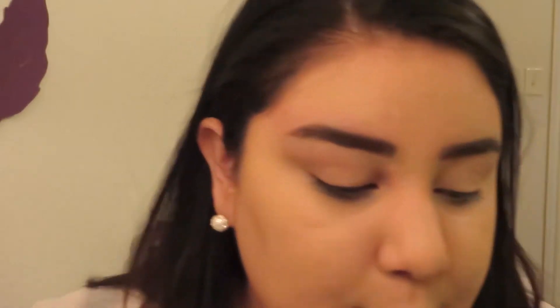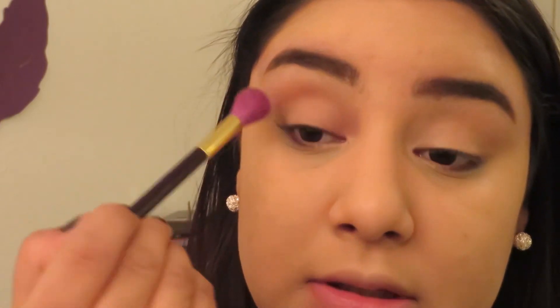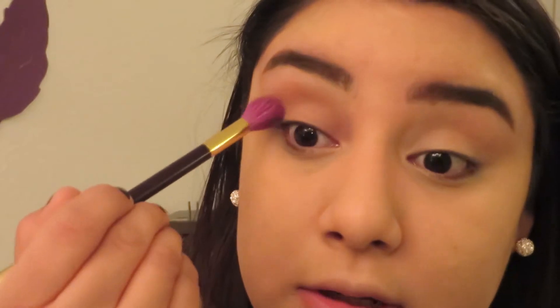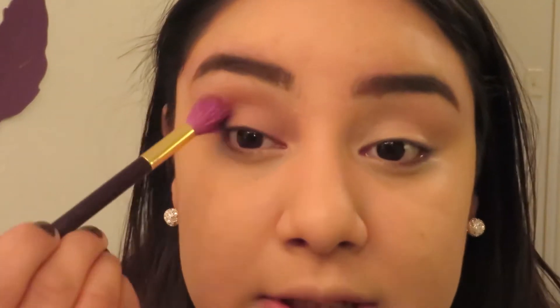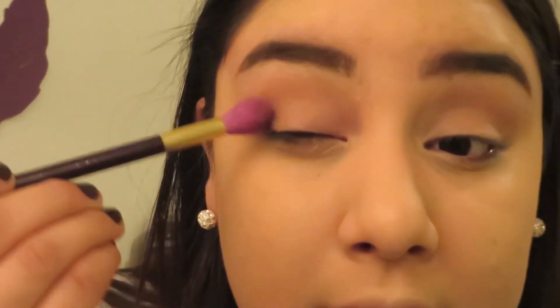We are going to be doing the eyes now, and I'm going to zoom in for this one. I'm going to be using my Lorac 2 Pro Palette. I'm going to go into the light brown shade in the palette, dust it off, and just put that in my crease. I'm not being super specific because we're doing more of an all-over lid color here. Then I'm going to take Mocha, which is also in the palette, and concentrate it in the outer V area with the same blending brush. Then I'll take the buff color and put that on my lid.